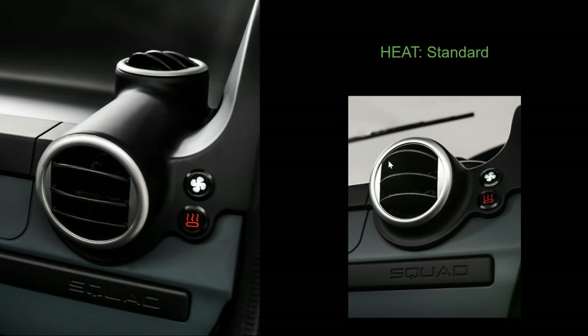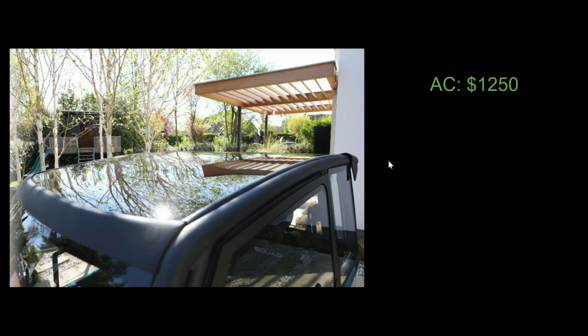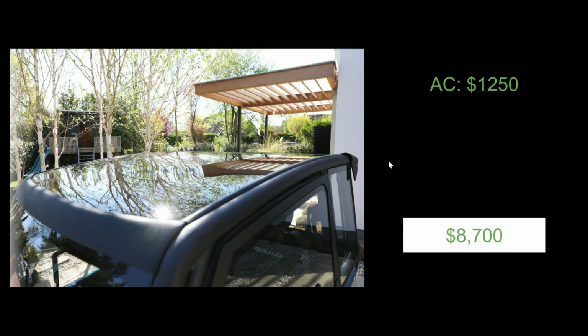It comes standard with heat, but interestingly it does not come with doors. To add doors, it's about $850, and to add air conditioning it's about $1,250. The main reason I wanted to show this vehicle is because of the price — if you include doors and air conditioning, the total price comes out to about $8,700.